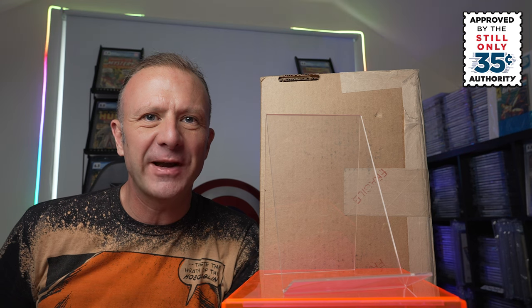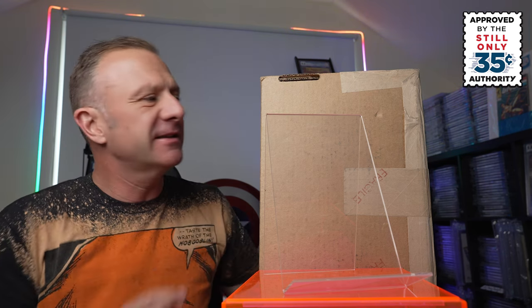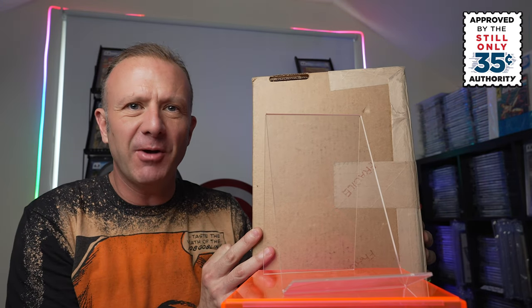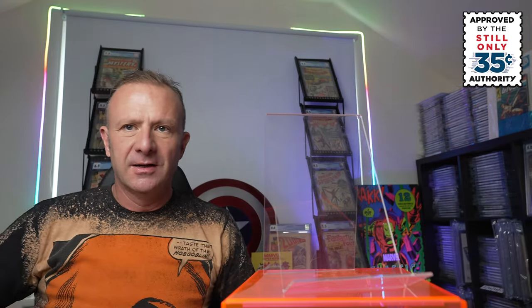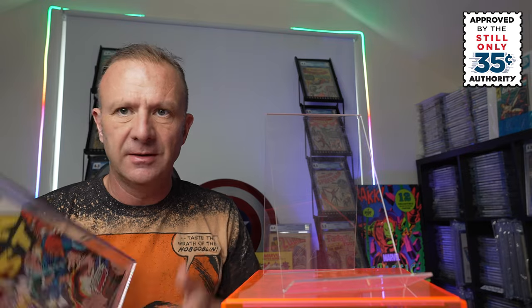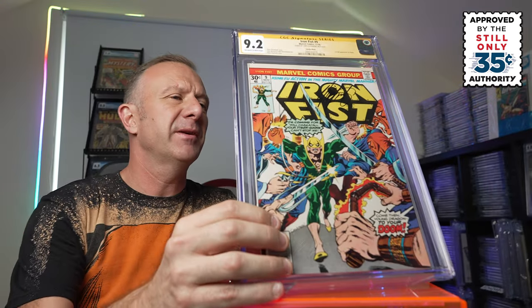First off, let's kick off with the mechanical error that I got back from CGC. This is a two-book submission which was incorrectly labelled. I'll crack them open and show you the books inside and take you through a little bit of the history on each one. First off the list — this is a book that I had signed by Chris Claremont. This is Iron Fist No. 9.